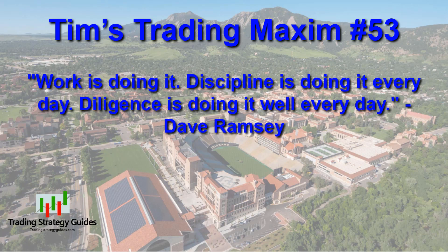Dave Ramsey is an American radio show host, author, and businessman. His books and podcasts improve the lives of thousands with his wisdom in the areas of finance and money management. This quote sums up much of what I want to get across to everyone. Trading is not a get-rich-quick scheme. It's not an easy money scheme. It requires work, discipline, and diligence to be successful. Stick to your plan and you'll make this thing work.